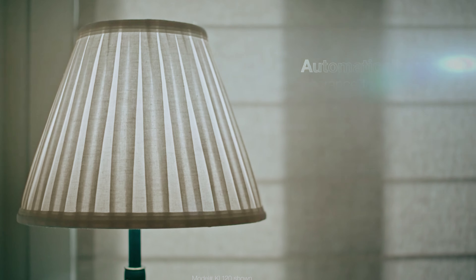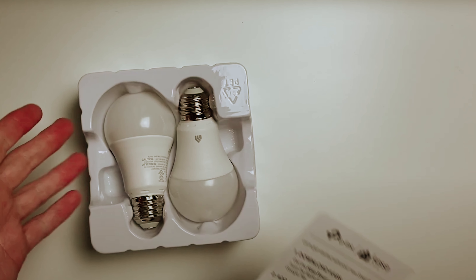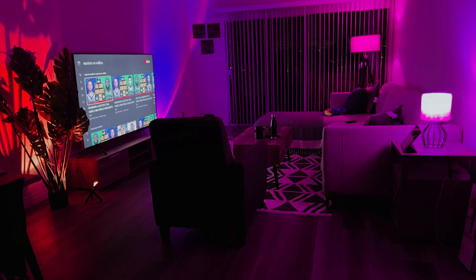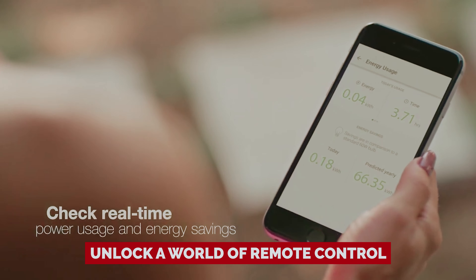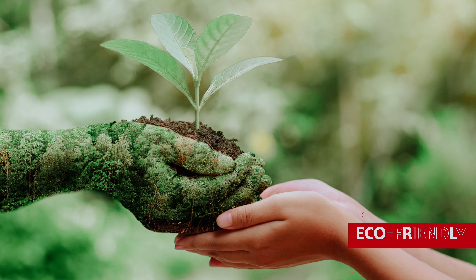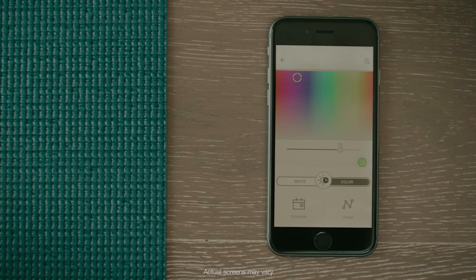Here's where it gets cool. The KASA bulb can adjust itself throughout the day just like your mood swings. Feeling a morning burst of energy? Let the light match. Need some soothing glow to wind down? It's on it. Fire up the KASA app and you'll unlock a world of remote control. Out of town? Pop on away mode and keep those burglars guessing — it's like having a bouncer for your home. You can even track energy usage too, because being eco-friendly is always in style. With the KASA Multicolor Smart Light Bulb, you're not just lighting up your space — you're lighting up your life.